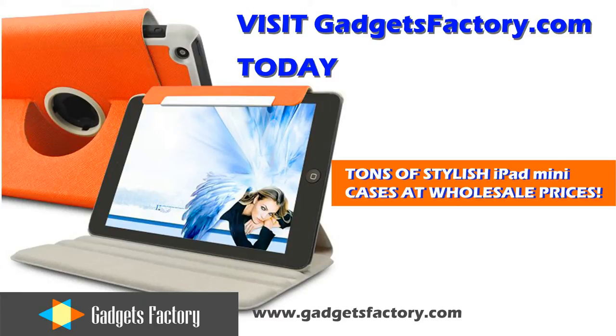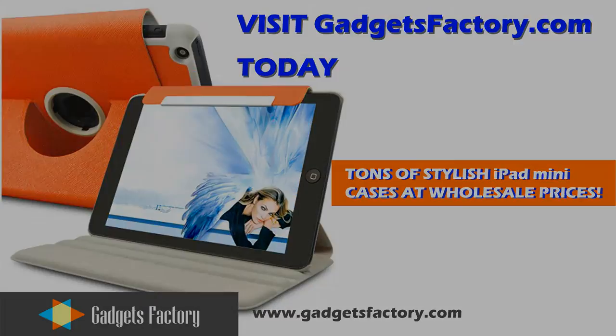So visit GadgetsFactory.com today for excellent iPad mini cases, accessories, and thousands of other cool gadgets. GadgetsFactory.com.